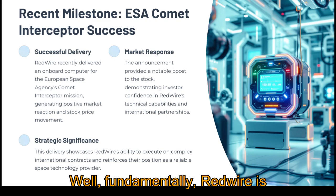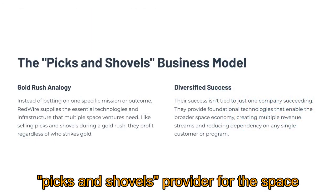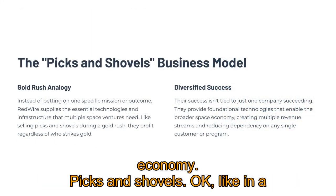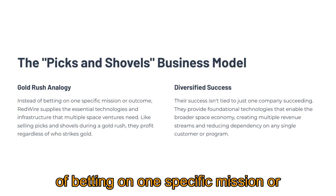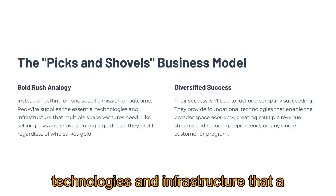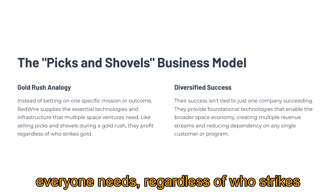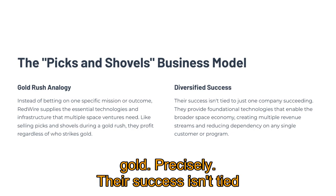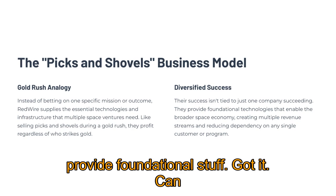Well, fundamentally Redwire is positioned as what you might call a picks-and-shovels provider for the space economy. Instead of betting on one specific mission or outcome, they supply the essential technologies and infrastructure that a lot of different space ventures need. So they're selling the gear everyone needs regardless of who strikes gold. Their success isn't tied to just one company succeeding — they provide foundational stuff.